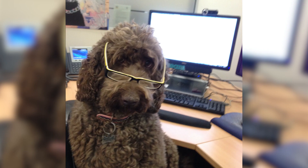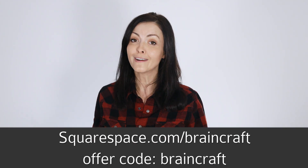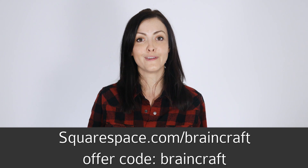Thanks to Squarespace for supporting this episode. Whether you need a domain, a website, or online store, Squarespace can help you make your next move. Squarespace provides an all-in-one platform with templates that allow you to easily set up a website — there's nothing to install, patch, or upgrade, ever. Squarespace is what I use for my personal website, and it was super easy to set up. Start your free trial at squarespace.com and use the offer code BRAINCRAFT to get 10% off your first purchase.